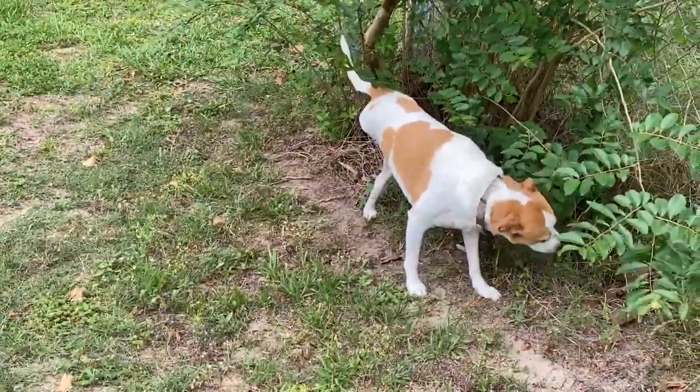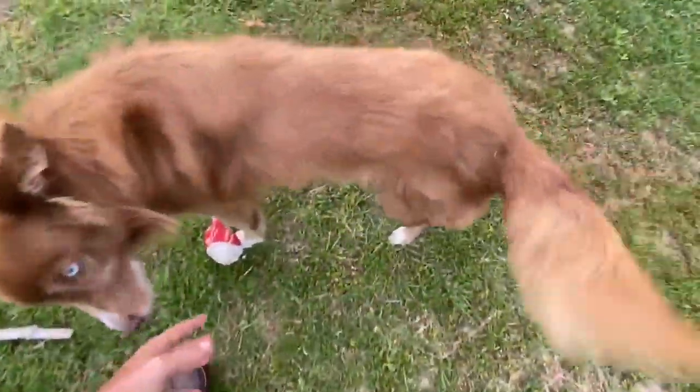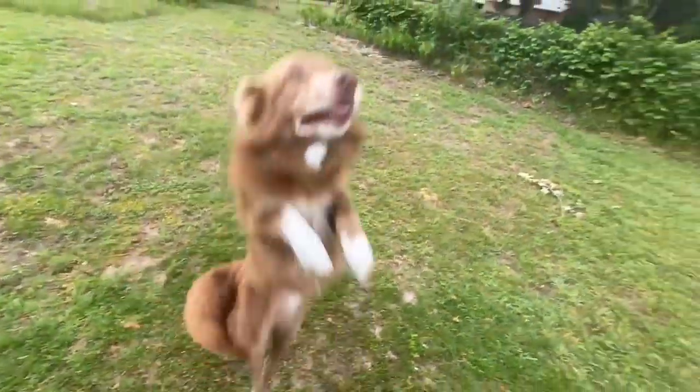What are you doing, good girl? Eating grass? Here we go — you ready? Come on, Zig! Good boy, let's go out front.